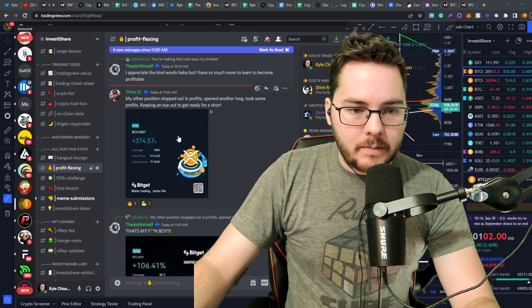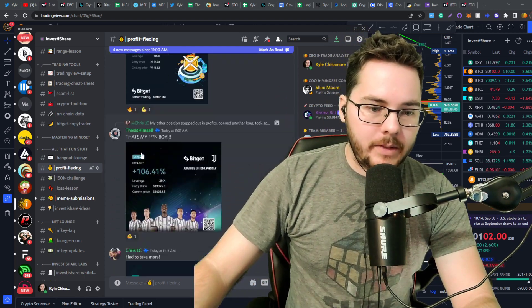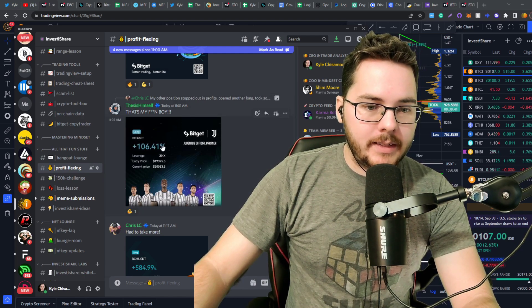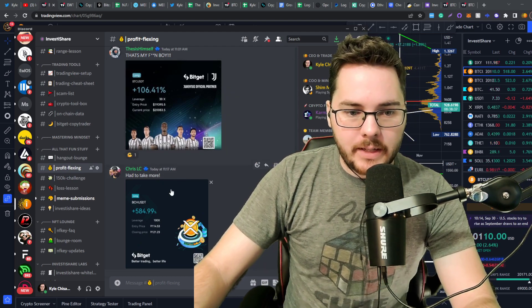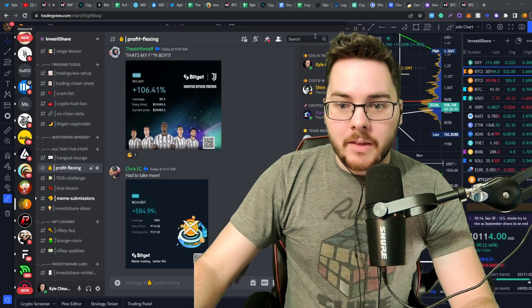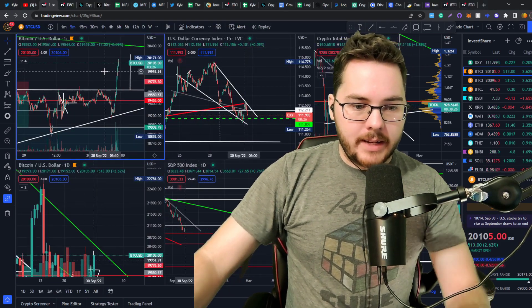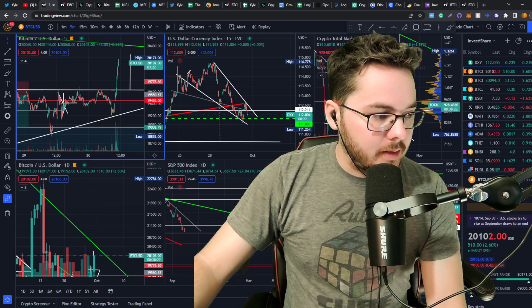Awesome job! Chris LC with a 374% gain at 100x leverage, Thesis again with a 106% gain at 30x leverage, and Chris LC closed the Morvis trade for a 584% gain with 100x leverage. Awesome job guys — let's jump into the charts, see what we can expect next, and go from there.